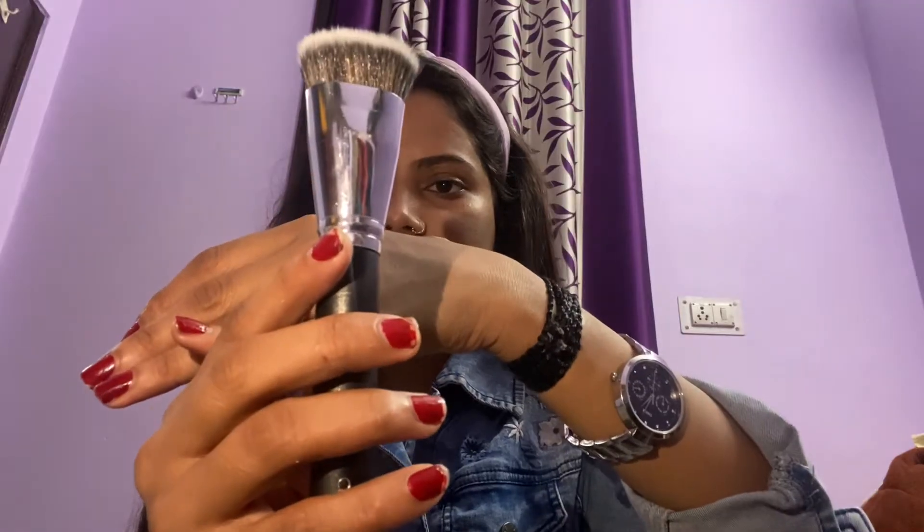I am using this Fit Me foundation with a foundation brush — I'll give you all the details in the description box. I will apply the foundation on my skin and neck.